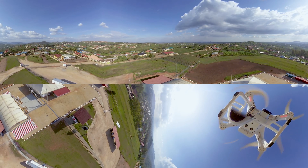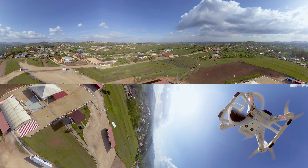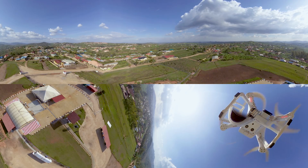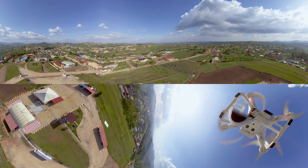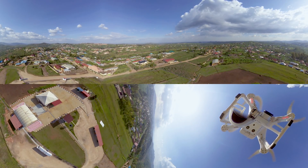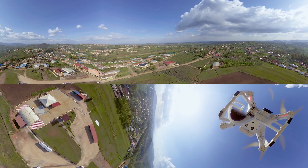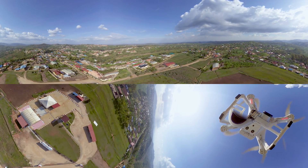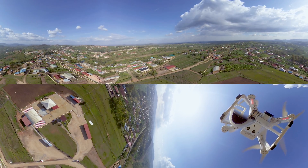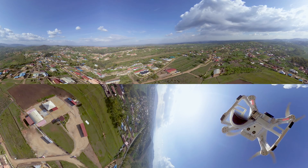Staff disassemble the drone and start preparing for the next flight. Zipline recently opened its second fulfillment center in Rwanda and has extended its contract with the Rwandan government to begin delivering medicines and vaccines to small health clinics. The company is also expanding to other African nations and has started delivering blood and medicines in Ghana. Back in the United States, the company is working on a pilot project delivering medical supplies in North Carolina. If Zipline can prove that its drone delivery service works worldwide, packages of blood may soon be dropping from the sky at a hospital near you.